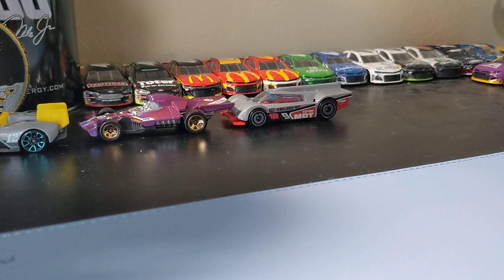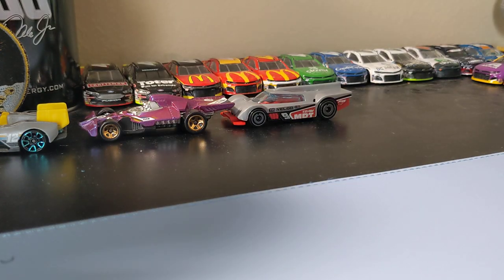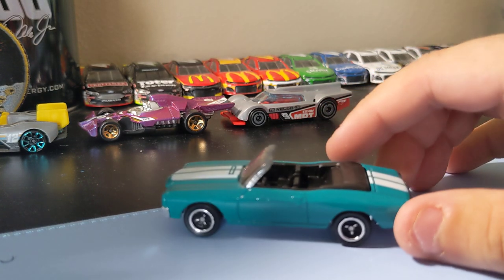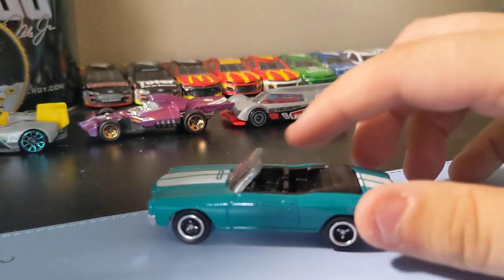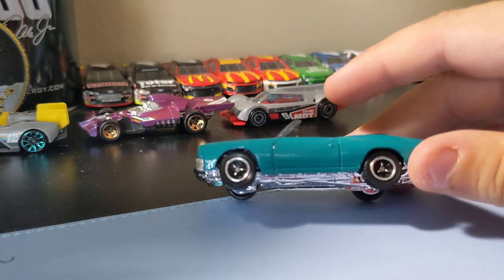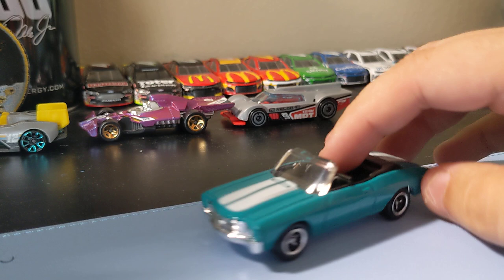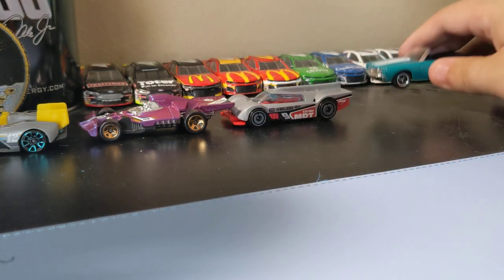Next up, we got the '71 Chevy Chevelle from Matchbox, the retro series. I like this casting. It's the last Target car I got, which is kind of sad, but I'm finally opening it. Cool Chevelle — I like the paint job on it. No front decals or rear, but still pretty cool. I like the rims on it. It's a decent little Chevelle, can't go wrong with that. Happy to find that one.